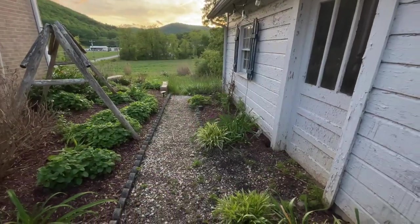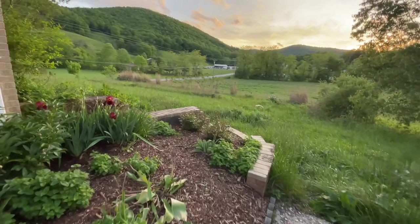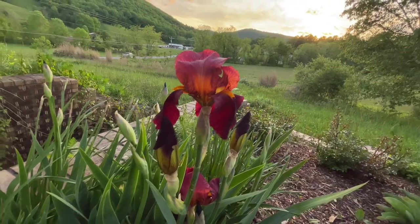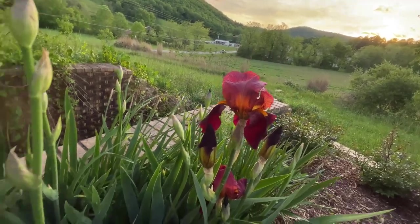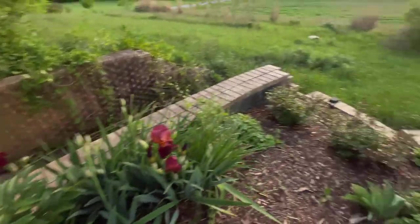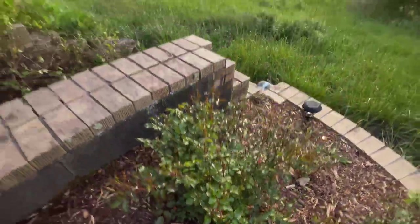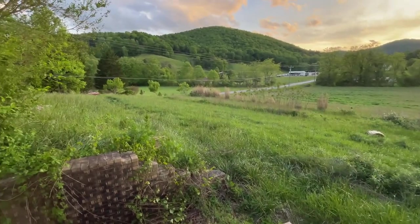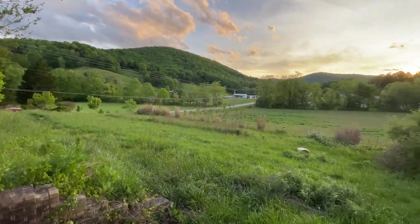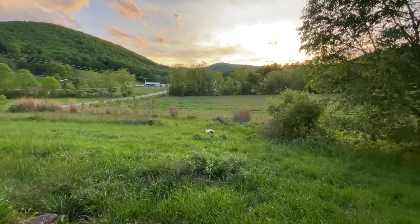Well guys, before I end the video, I should show you over here — these irises came up. They're a really cool color, like a brownish red. I thought they were going to be purple but they weren't. And we are going to have peonies that bloom soon. Do these roses have any buds on them? I don't even know what color they're going to be — oh yeah, they do! Once again, thanks for watching — we appreciate it if you hit the like button, comment, and subscribe. Have a good night.